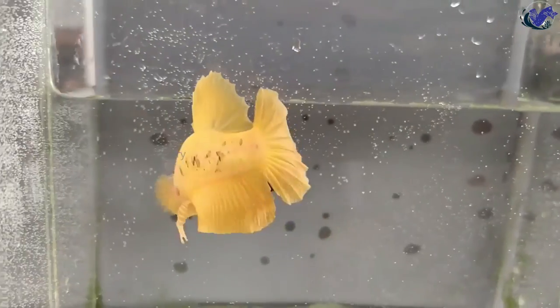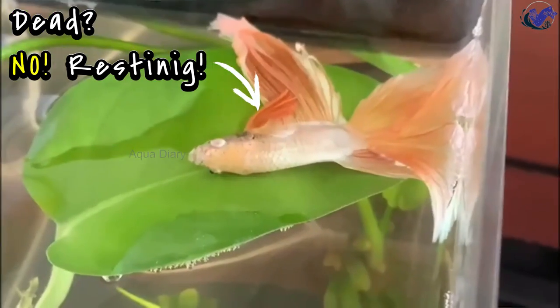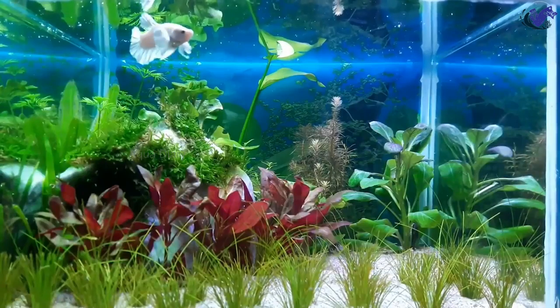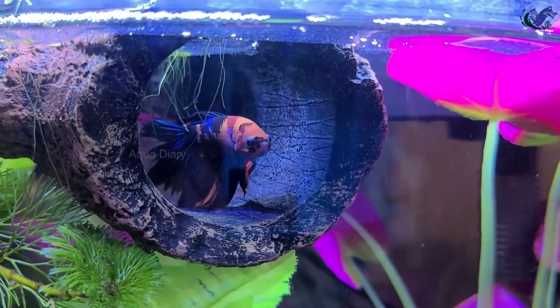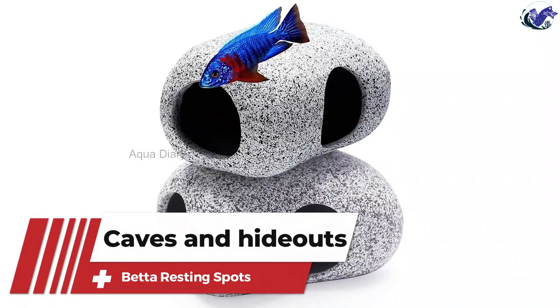Welcome to our channel. Today's video is all about giving your betta fish the perfect resting spot in their tank. Betta fish love places to rest and hide, and providing such options can keep them happy and healthy. I will discuss the best resting spot options and products for your betta fish, so keep watching. Let's get started.